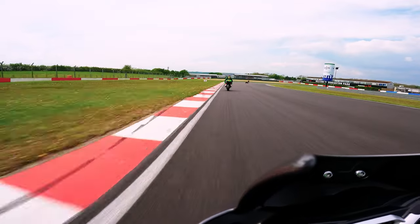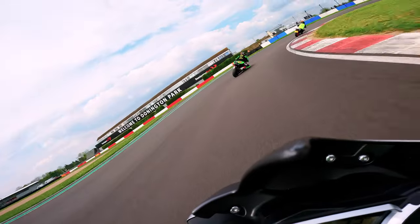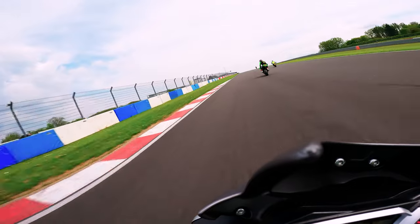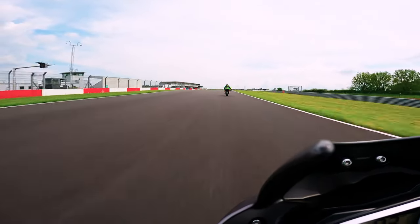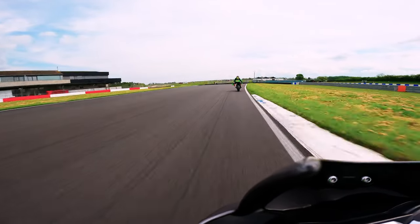Almost every time I ride a new track — and this is my first time at Donington — I find myself braking too early and too gently, and having to use maintenance throttle before the apex, which really reduces my corner speed and unsettles the bike mid-corner. This feels awful. I've found that I can almost always brake later and carry more speed than I first expect.